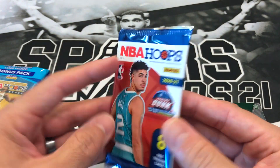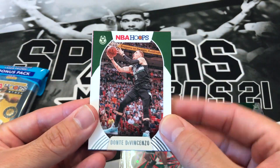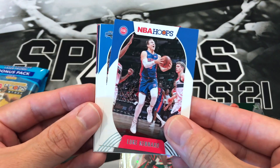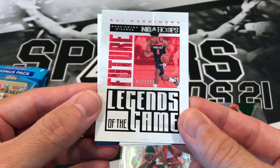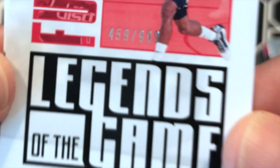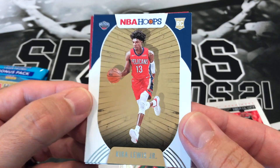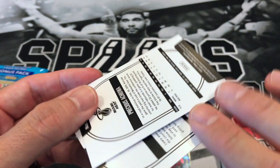Back to 2021 Hoops — maybe we'll pull an auto out of this one. High Voltage: Donte DiVincenzo, Otto Porter Jr., Eric Pascall, Luke Kennard, Jonathan Isaac. Got an insert — Legends of the Game, Rui Hachimura. That is numbered out of 999. Legends of the Game — I don't know, it's only like his second year. We got Kira Lewis Jr. and Francis Okoro.